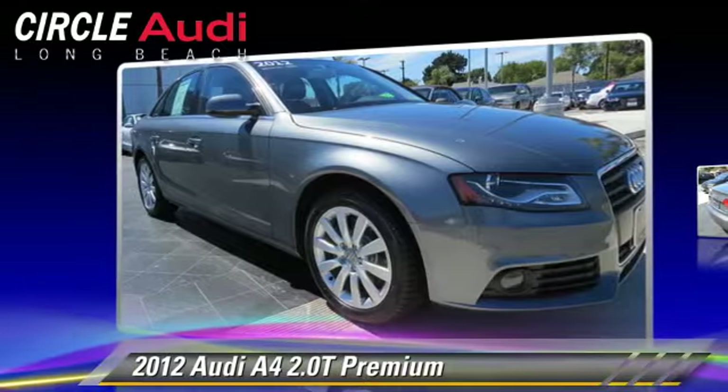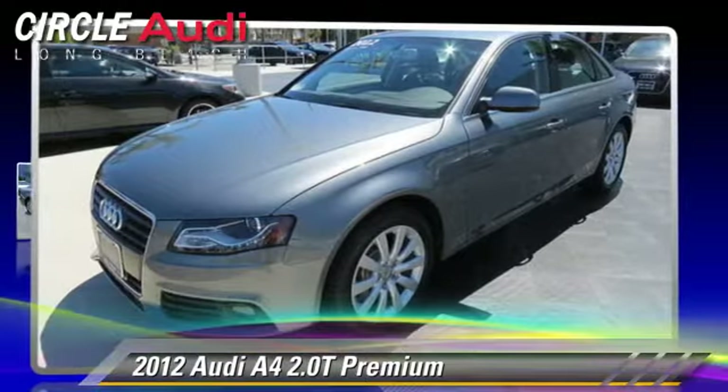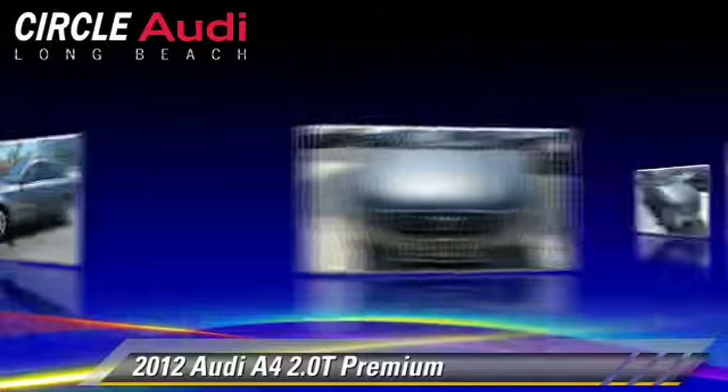The 2012 Audi A4 2.0T, powered by a turbo 2-liter 4-cylinder engine with a continuously variable transmission. This vehicle, with fewer than 35,000 miles on the odometer, is well equipped.